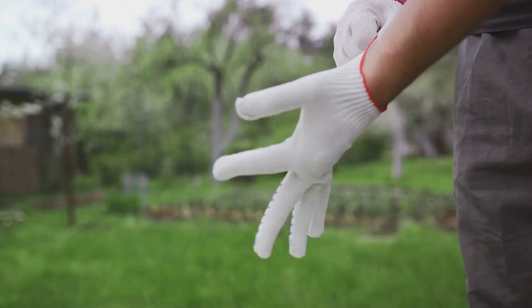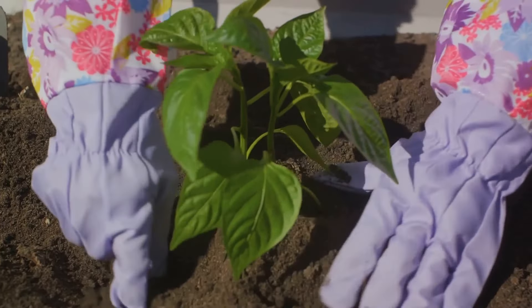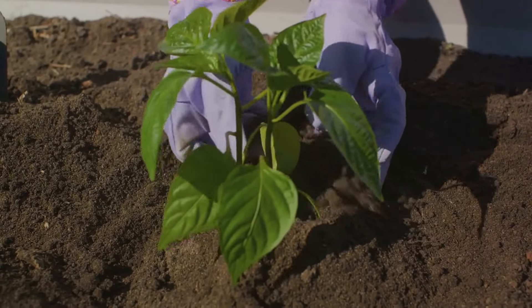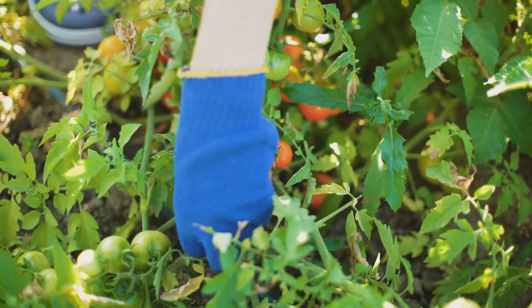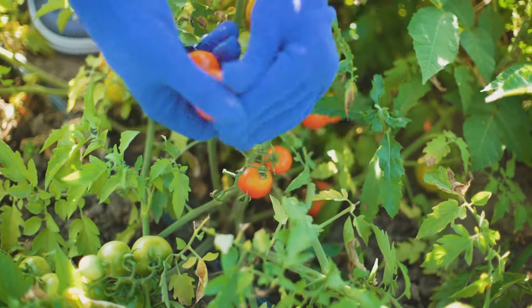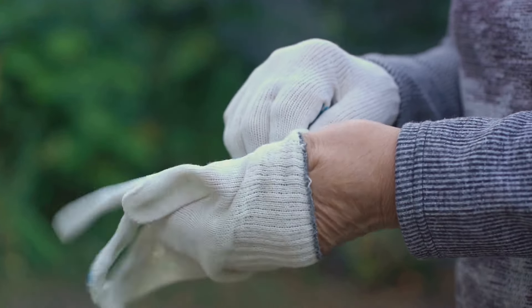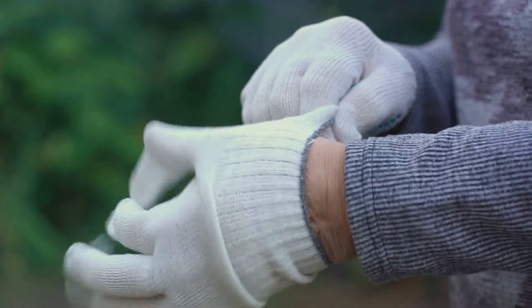Synthetic gloves, on the other hand, provide flexibility and are often waterproof, perfect for those muddy gardening days. Gloves are not just about protection though — they also offer improved grip, making tools easier to handle and reducing the risk of slips and mishaps. Plus, they keep your hands clean, allowing you to transition from gardener to guest in no time flat.